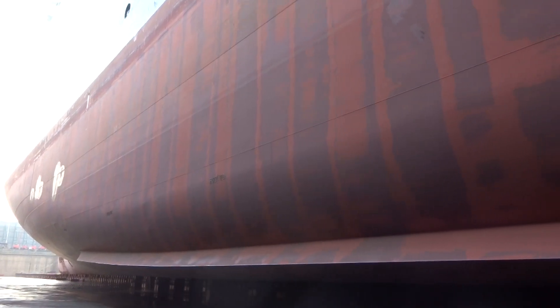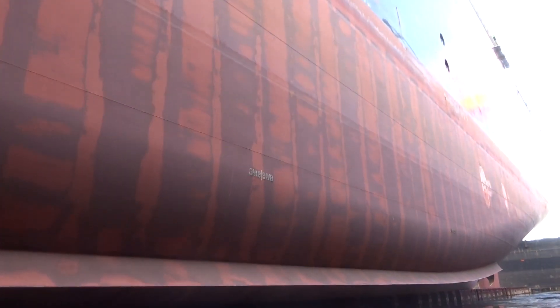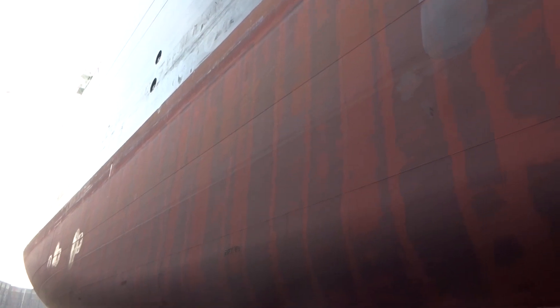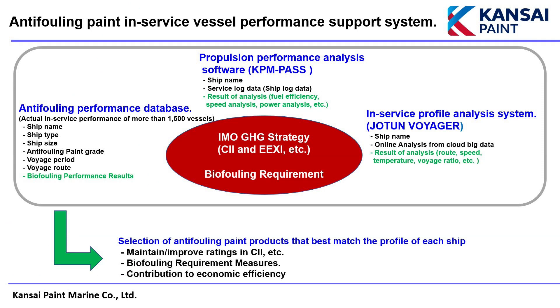We are committed to reducing GHG emissions and addressing biofouling requirements, and we offer the following support. First is the development of anti-fouling paints. Biofouling increases the frictional resistance between the ship's hull and seawater, resulting in increased GHG emissions. We are developing coatings with excellent biofouling prevention properties, thereby contributing to a reduction in environmental impact. Second is support based on data, provided through the use of a service profile analysis and an anti-fouling performance database. The in-service profile of a vessel is analyzed in detail and matched against the accumulated anti-fouling performance dataset, and selecting the best matched paint products leads to effective biofouling prevention.